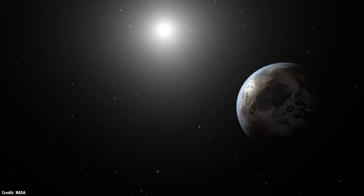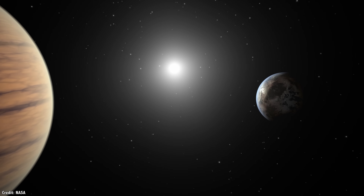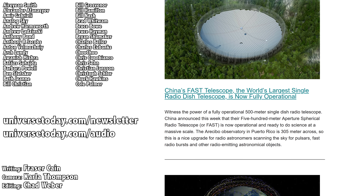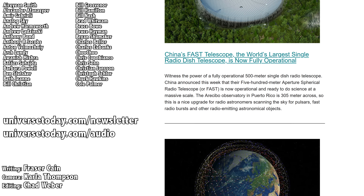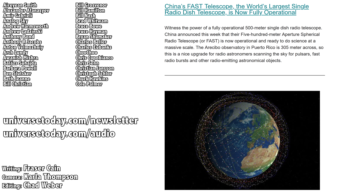What do you think? Are you excited about this discovery, or are there just too many planets to keep track of? Let me know your thoughts in the comments. Here are the names of the patrons who support us at the $10 level and more. Want to see your name here and support the work we do? Go to patreon.com/universetoday.